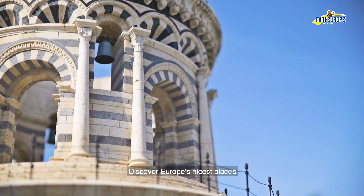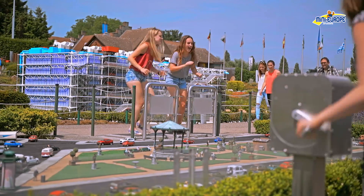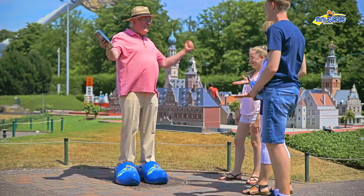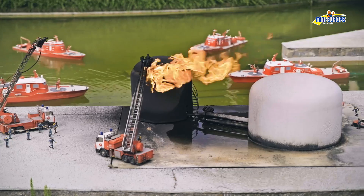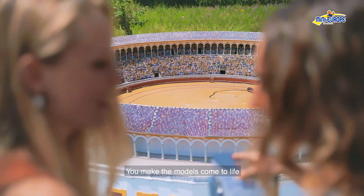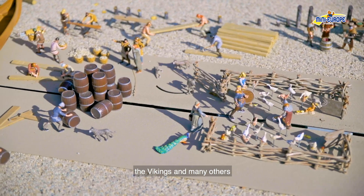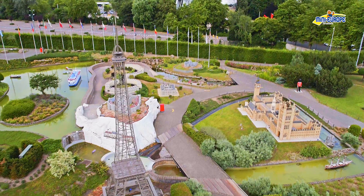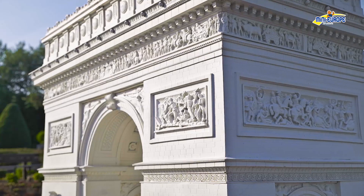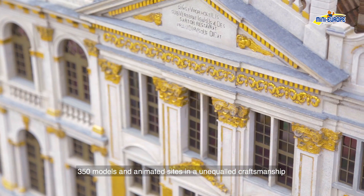Discover Europe's nicest places. You make the models come to life — the Vikings and many others. 350 models and animated sights in an unequaled craftsmanship.